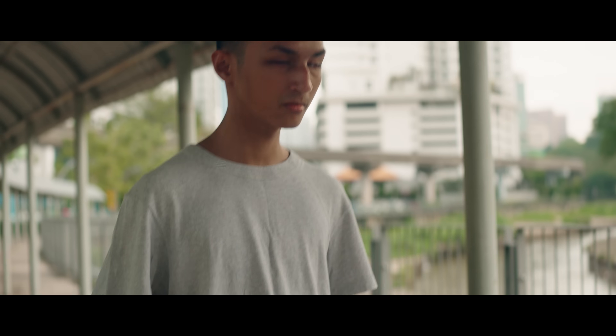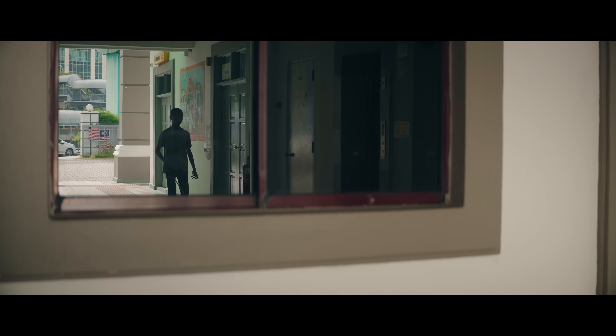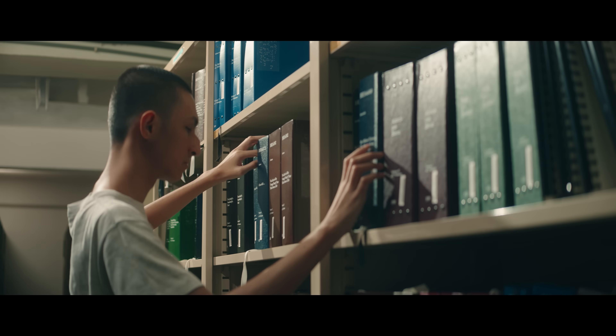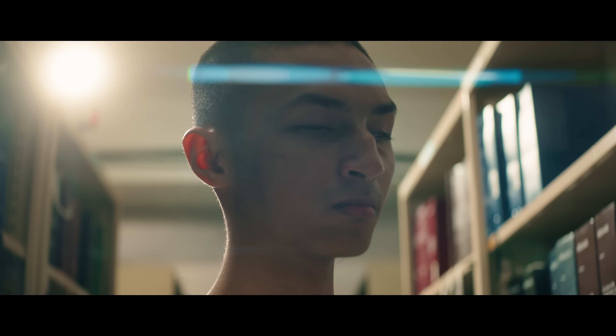Being a medical student here at Taylor's University, learning isn't limited to just classrooms. In one of our field lessons, we visited the Malaysian Association for the Blind. We got to really understand the challenges the visually impaired go through, especially when it came to learning.